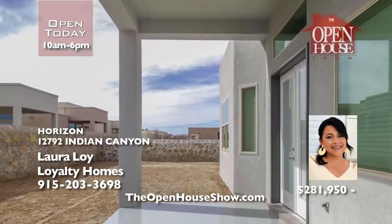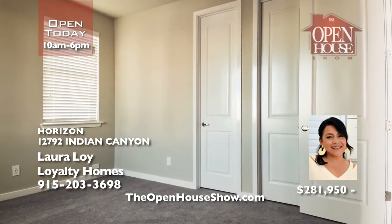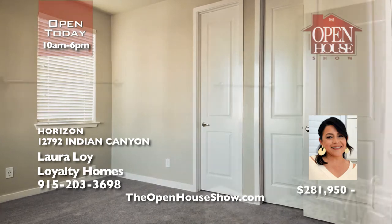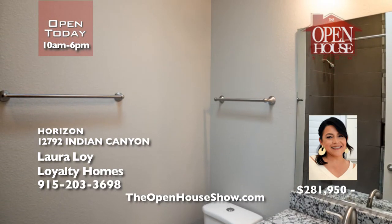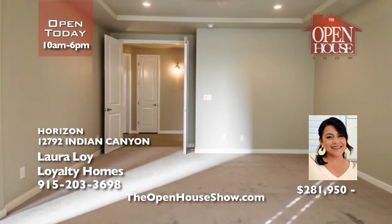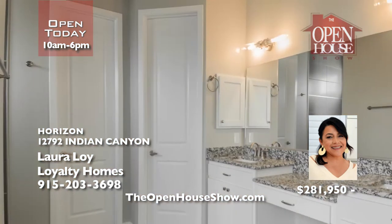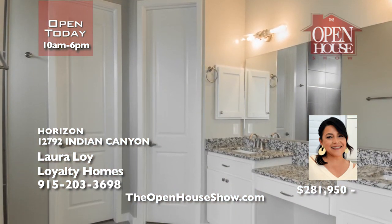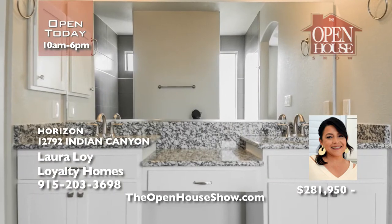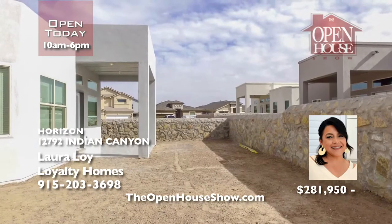Laura Loy is proud to present this gorgeous Loyalty Home Zeal Plan with an open floor plan and shutters throughout. The hand-textured walls and rounded corners will amaze you. Quartz counters enhance this wonderful home. With four bedrooms and two and a half baths, you'll appreciate the Energy Star certification and the 210 home warranty. Feel confident this is the best home with the highest quality for your family. Call for your private tour today.